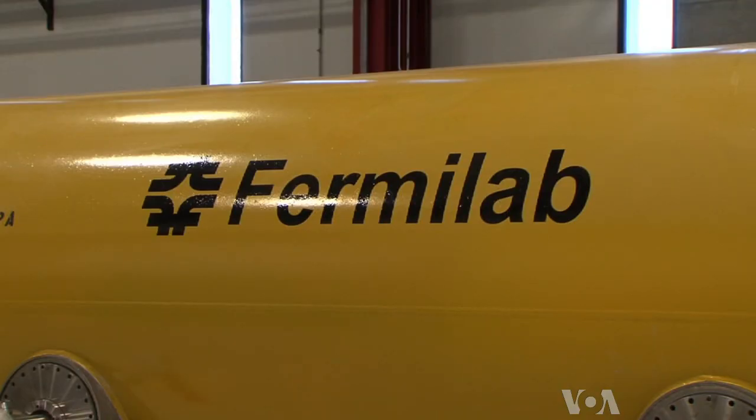Roser says Fermilab is not waiting decades to dig deeper into the subatomic world. Energy matters, so the higher the energy, the deeper you can probe these different particles to see whether or not there is a substructure inside those particles.